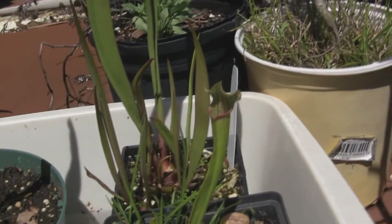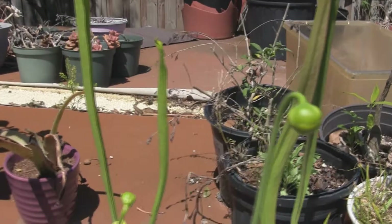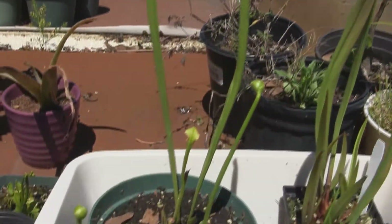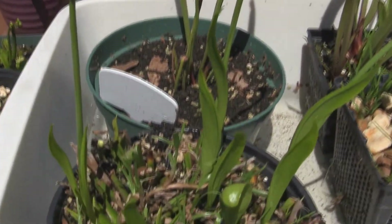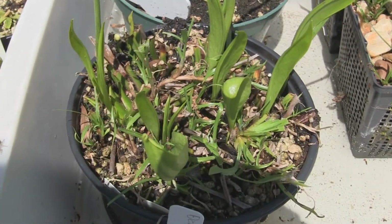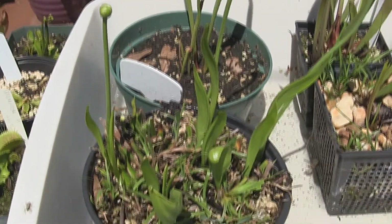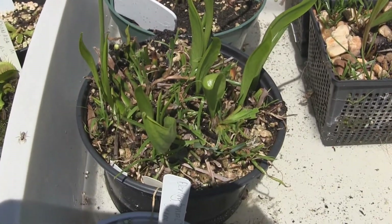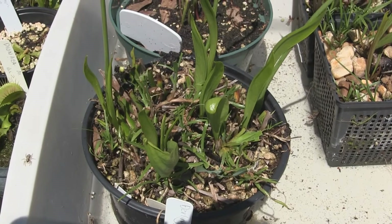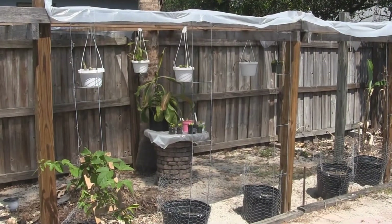This is the first Sarracenia I ever got. This is 'Dana's Delight.' These are in flower right now - this is a green rubra gulfensis that I think has become four plants. Last year when I bought it, it was one plant, and I'm going to have to repot, probably at the end of the season, because there are so many plants coming up.